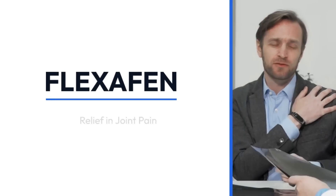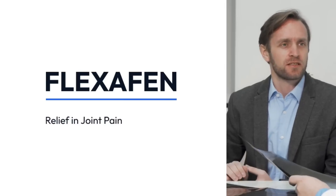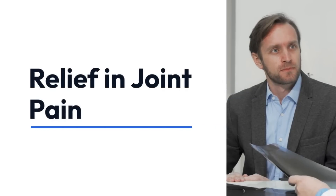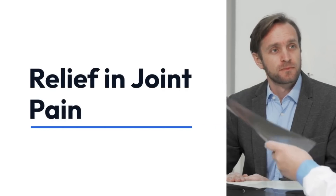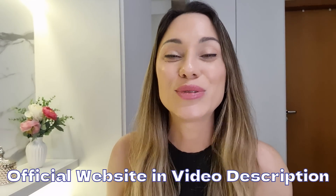Have you ever wondered why some people say they're not getting results with Flexofen? Believe me, it is simple. It's because they're buying the fake product from random places instead of the real deal. The legit Flexofen is only sold on their official website. I've even dropped the link to the official site right here in the description of this video for you, so just go there and you're safe.